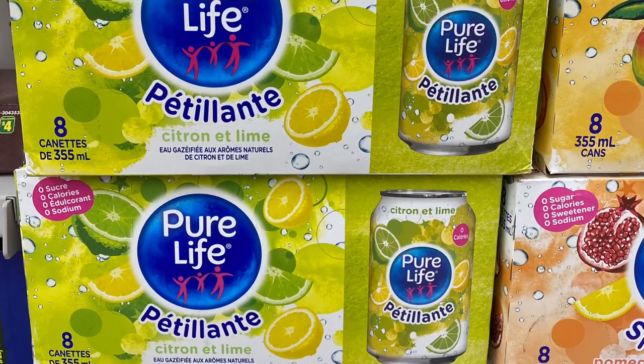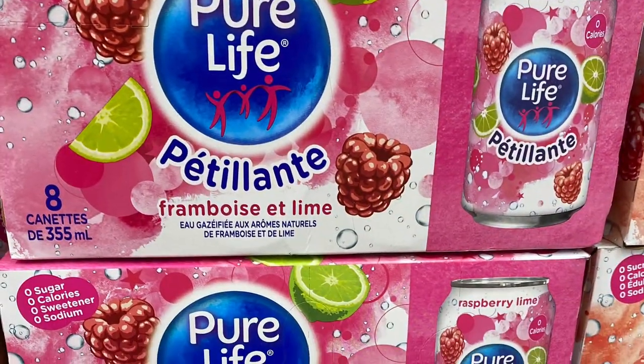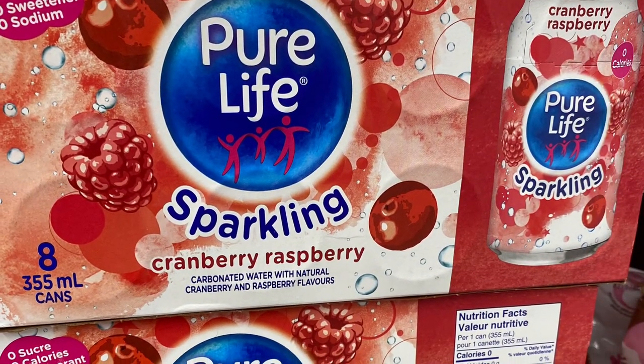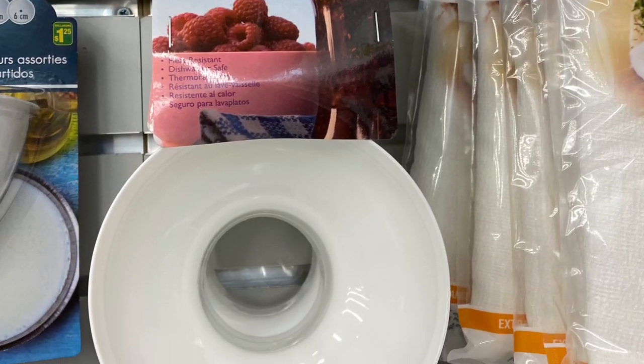They had the Pure Life sparkling water — these were priced at $2.25 or $2.75. I don't know if that was correct, but it's a pretty good deal if it was. They had a bunch of different flavors — here's the cranberry raspberry. And this was a cute funnel — $1.25, always good to have.